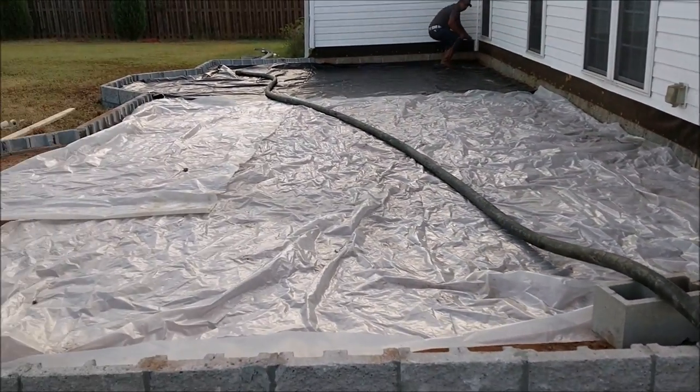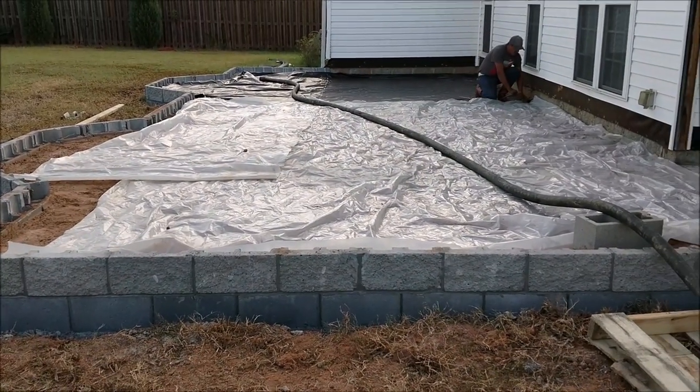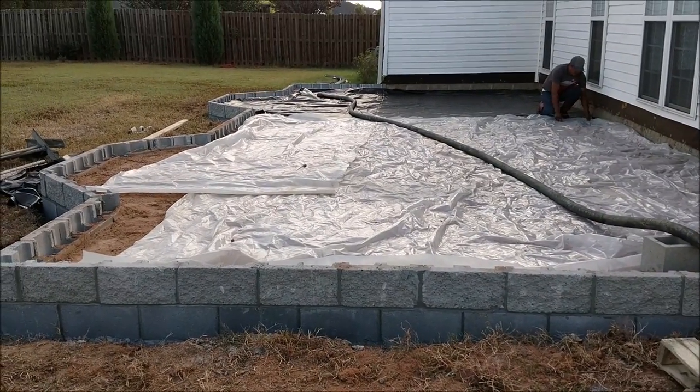This is our sunroom project. Now's the time of the year to have those sunrooms. Open the windows up, let the cool breeze come inside, and give us a call. Prescott & Sons does it all.